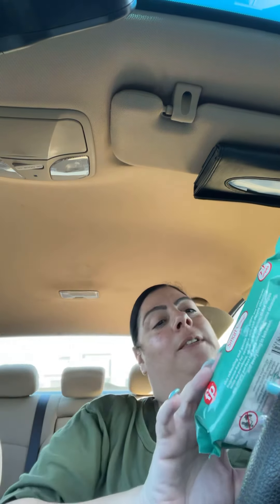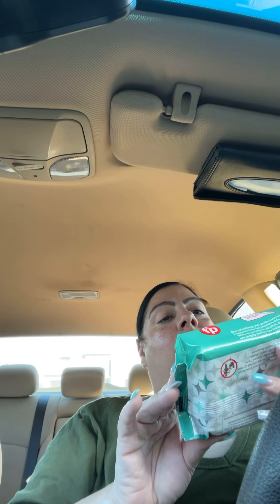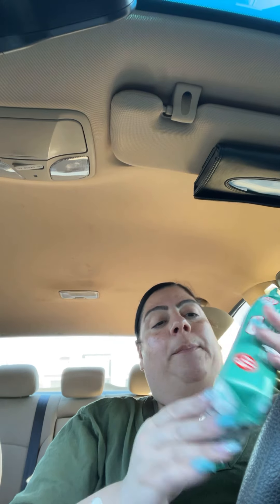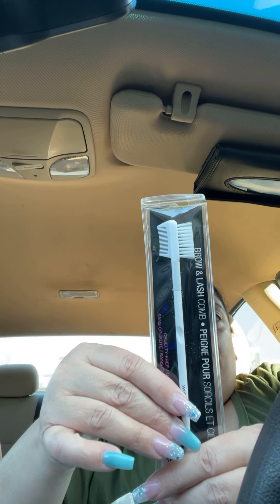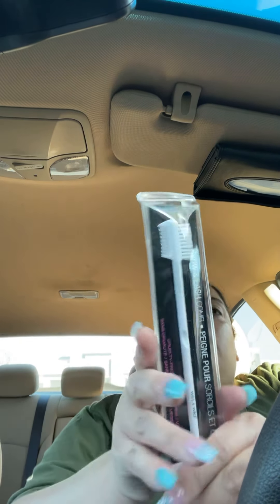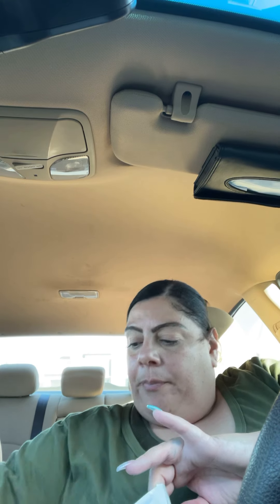First things first, we got some Fisher Price Smart Care 72 fragrance-free, paraben-free wipes, and I got three of those. I also got a brow and lash comb from Wet and Wild.